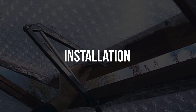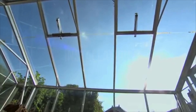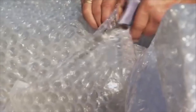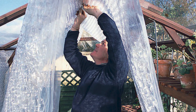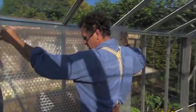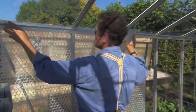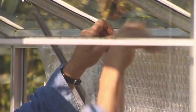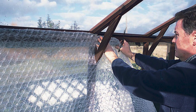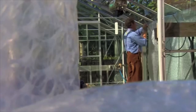Now comes the fun part: installation. Starting at ground level, use long continuous strips of bubble wrap around the greenhouse walls and secure with tape or plastic pegs to minimize joints. Moving up to the roof can be tricky, so having an extra pair of hands makes the process easier. Attach large sheets across the roof, cutting as little as possible. Seal the edges and gaps to ensure minimal heat loss, and make sure the door's opening mechanism is not blocked while still insulating effectively.